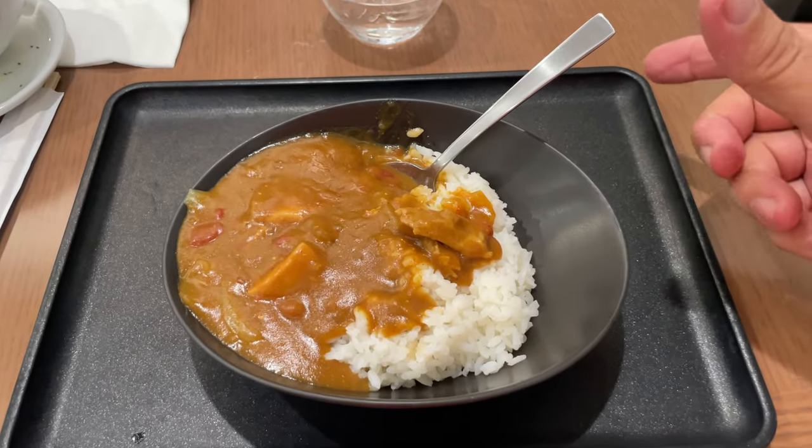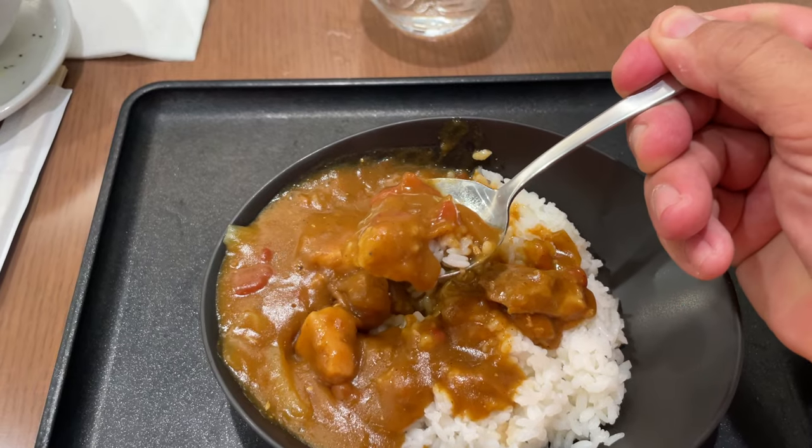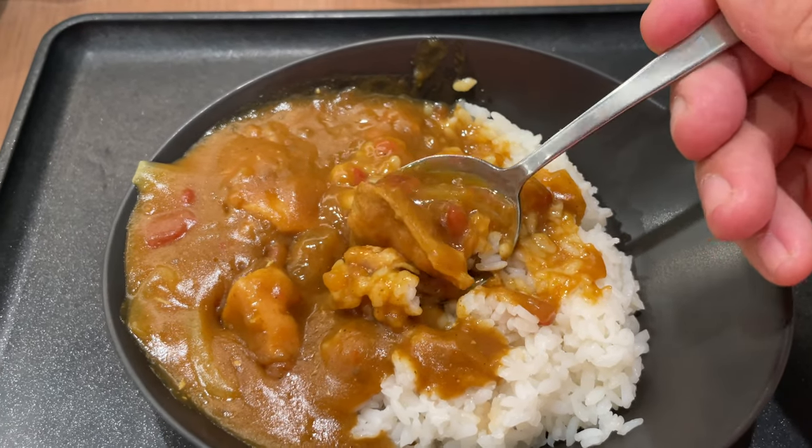And if you don't know by now, my favorite is the Japanese chicken curry — one of the benefits of partnering with Japan Airlines in the lounge. This is one of the best chicken curries I have had anywhere on the island of Oahu.